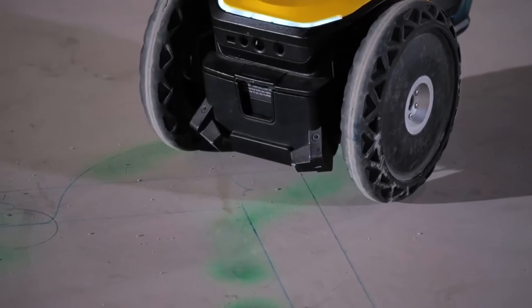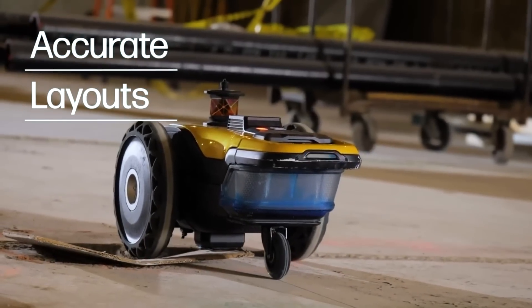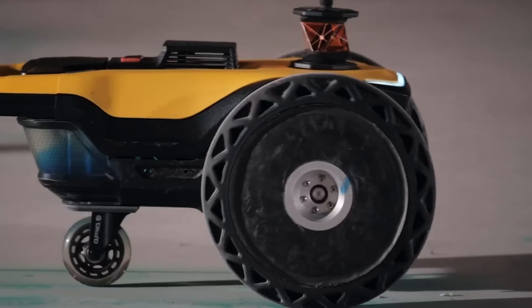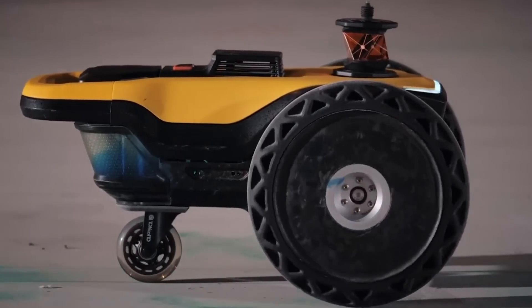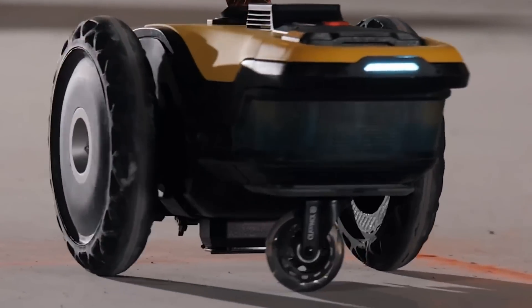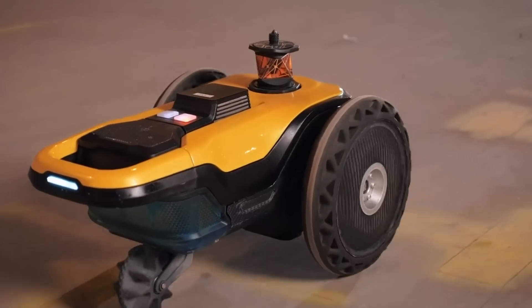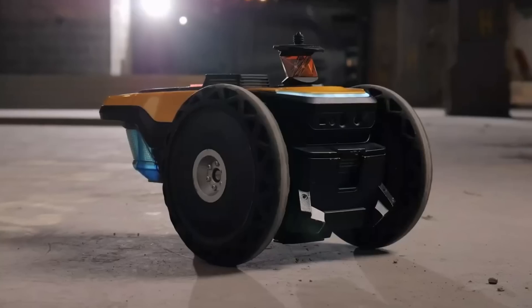Preferably there should be no obstacles on the floor, but if there are, the robot can bypass them and continue printing. The robot has already been tested on 80 different projects around the world, from parking lots to homes and hospitals. It's planned to go on sale on a large scale in 2023.